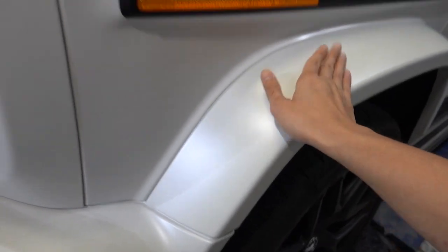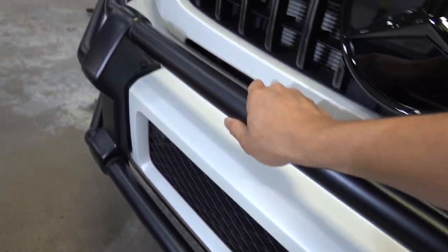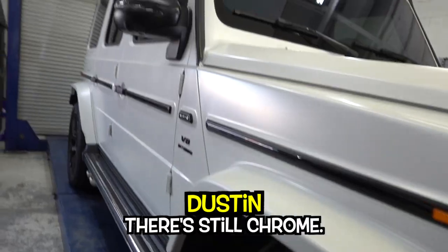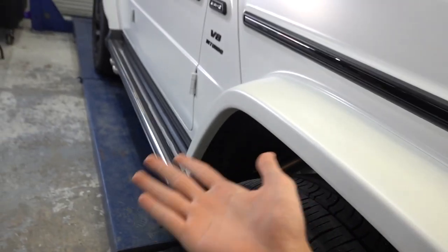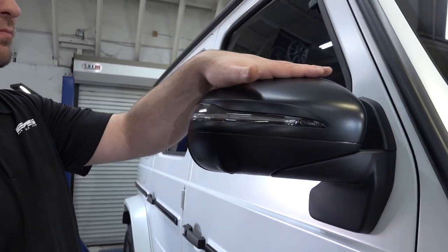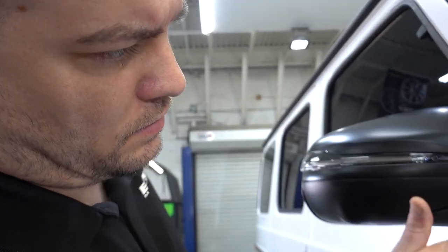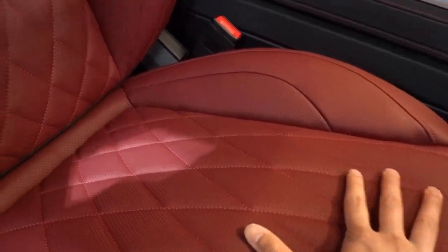G63 matte white from factory. This is so freaking nice. It has like the midnight edition, I think it's called, where they black out the chrome pieces — yeah there's still some chrome, he left that. Red interior guys, oh my.